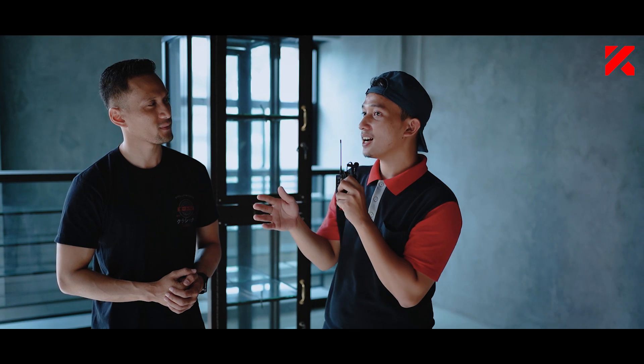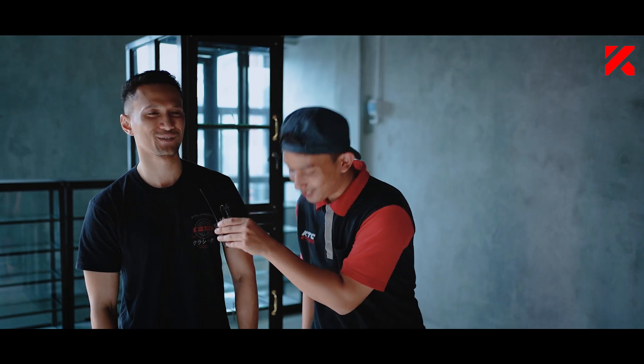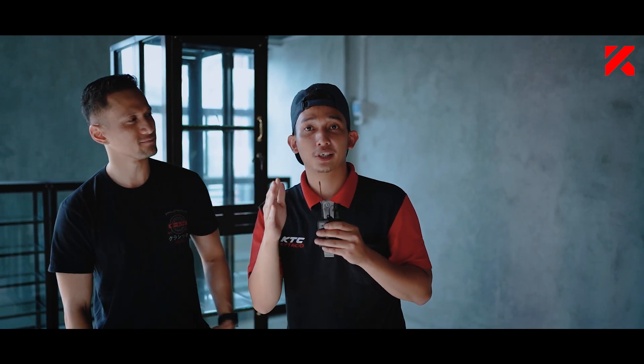Sekarang kita lanjut ke coffee shop. Gue udah lihat tadi di sebelah ada coffee shop. Apa itu bagian dari Maxi Garage juga? Ya, memang kita punya fasilitas coffee shop. Tujuannya karena ketika teman-teman service disini, mereka akan bisa nunggu di ruang tunggu yang nyaman. Makanya kita sediakan coffee shop, namanya Umaro Coffee Shop. Tadi udah lihat sendiri kan, gue keliling-keliling dengan Bro Adil. Banyak banget fasilitas-fasilitas di Maxi Garage ini.